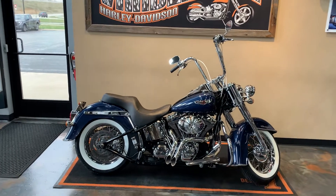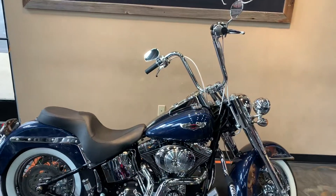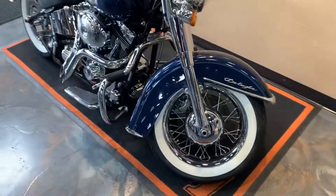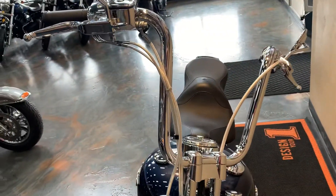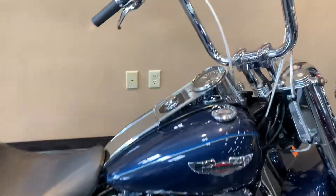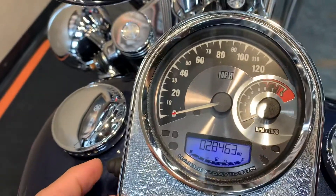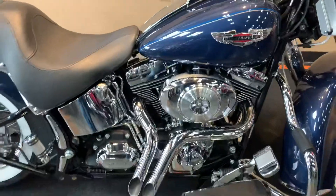In front of us here we have a 2008 Softail Deluxe, dark blue pearl is our color. Nice accessories on this bike — I'm sure I'll miss a couple but I'll try and catch them all. Come up front here and see the engine guard on the bike, bars with braided cables. Chrome front end housings are chromed. Give you a peek at the miles — right here there's the Harley-Davidson aftermarket, 28,463 miles.